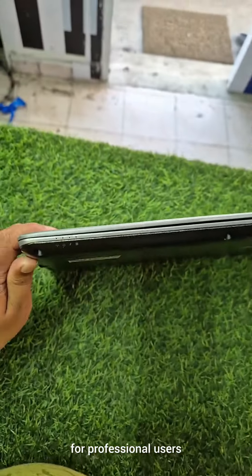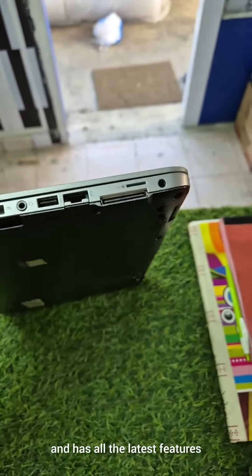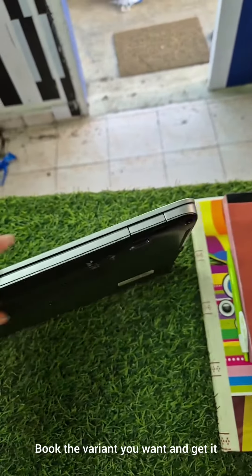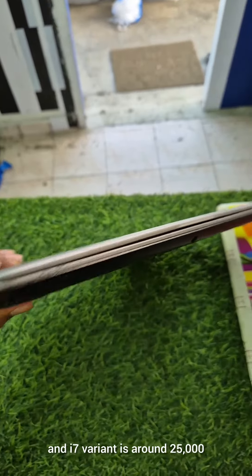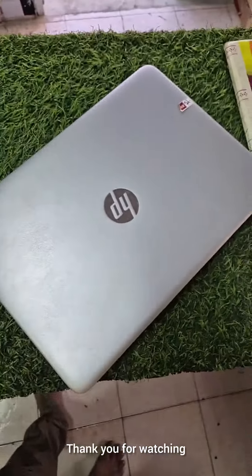This is a very suitable model for professional users. It has a full HD display and backlight keyboard. The i5 variant is around 20,000 and the i7 variant is around 25,000.